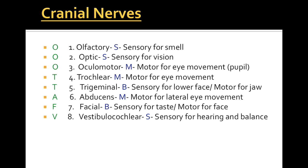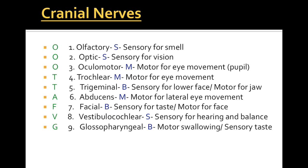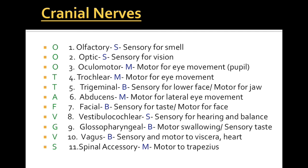Cranial nerve 8 is the vestibulocochlear nerve, which is sensory for hearing and balance. 9 is the glossopharyngeal nerve — a mixed nerve for swallowing and sensory for taste. Number 10 is the very important vagus nerve, which is both sensory and motor to our viscera — and remember its importance for heart and breathing. 11 is spinal accessory, which is motor to the trapezius. And finally 12 is hypoglossal, which is a motor nerve for our tongue movement.